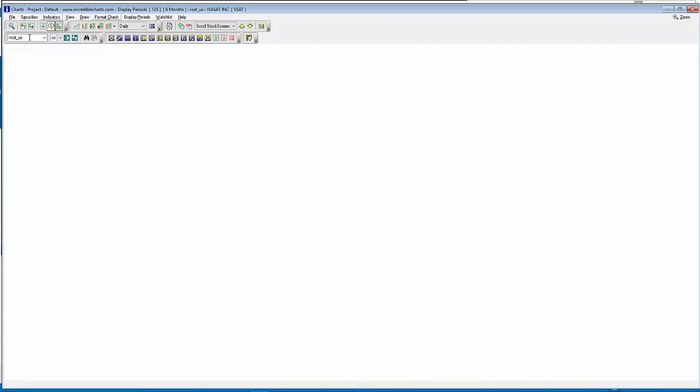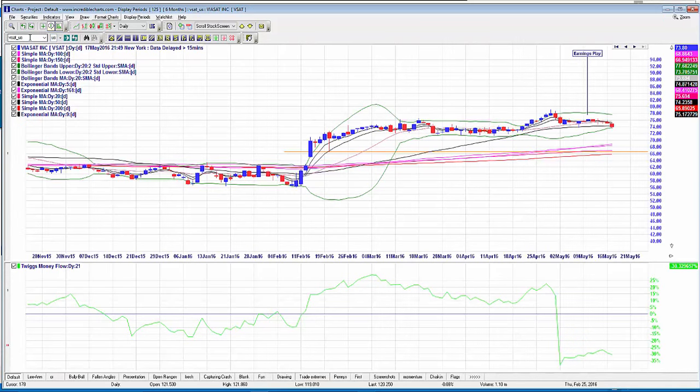VSAT update: this was one we were watching for an earnings play. It's no longer this week — it's been confirmed for May 24th. So we're looking at this as an earnings play, selecting the June $75 puts, last traded at $3. The money flow is just diving out and turning over, making it a really good potential short setup.